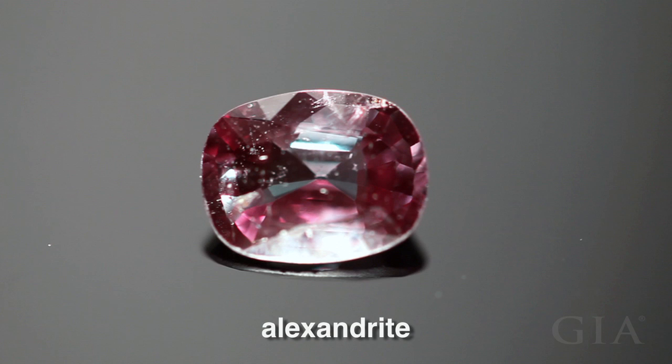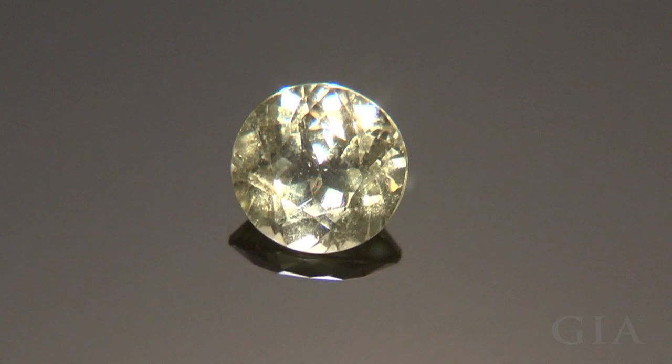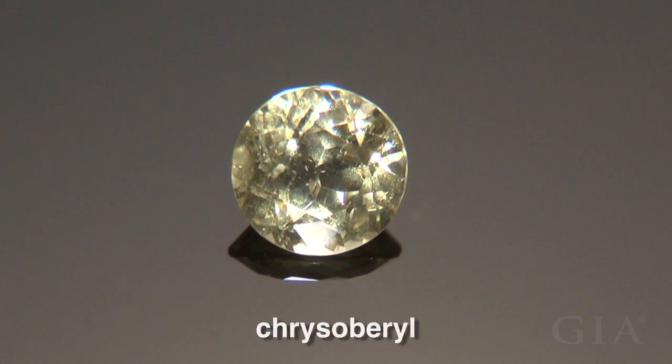Alexandrite is a gem that looks reddish in incandescent light and greenish in sunlight or fluorescent light. It is a variety of the mineral species chrysoberyl.